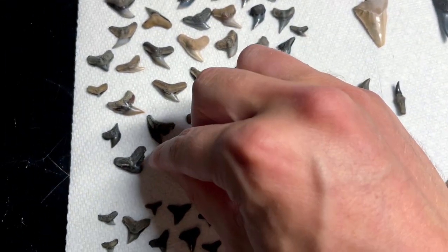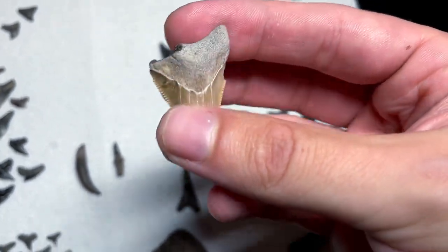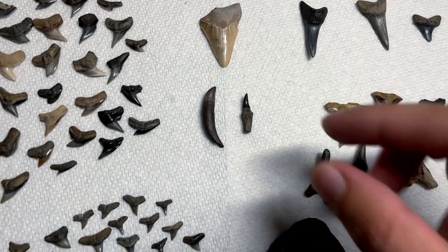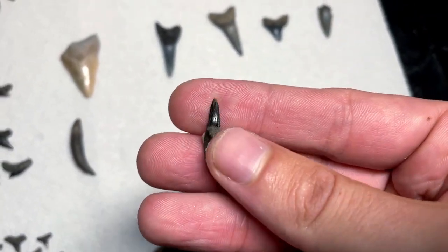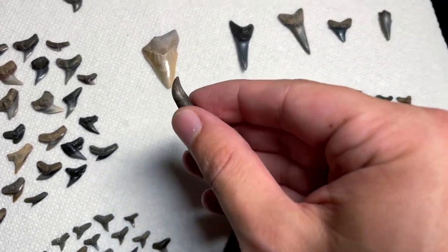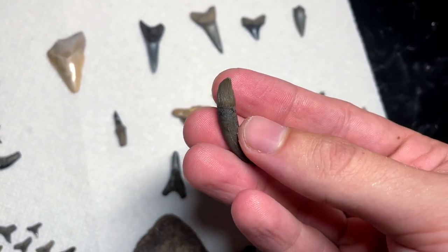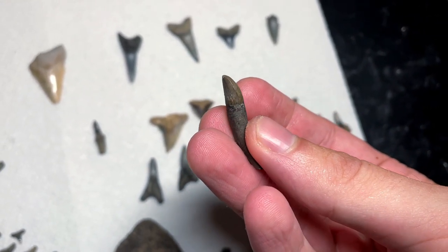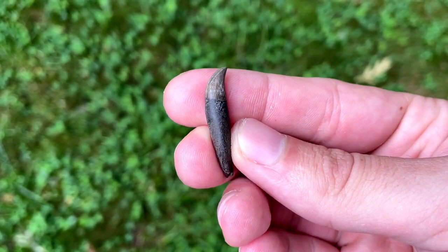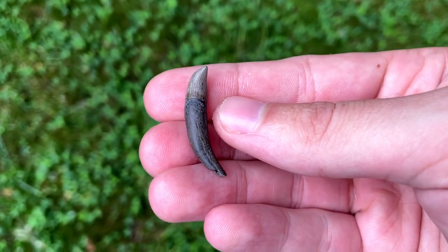Then up here we got this little megalodon tooth. Dried out really nice — I really like the color. It's got some damage, it's not perfect, the bourlette stripped off — there's usually a dark band right there — but still a nice tooth. Then I got these two dolphin teeth from two different species. This one's probably from a eurhinodelphinid, which are the swordfish dolphins — they had super long snouts and almost looked like swordfish. And this one I think is my trip maker, my favorite thing I found today. This beautiful dolphin tooth, probably from a kentriodontid, a different family of extinct dolphins. Just look at how beautiful that dried out — that brown color, the cutting edge — just a perfect dolphin tooth. Probably one of the best dolphin teeth I've ever found. This is definitely the find of the day.